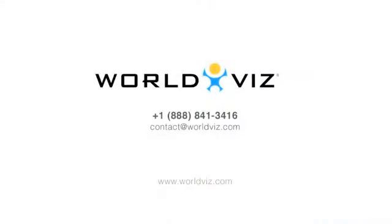Contact WorldViz to learn more about the 3D interaction wall systems and find out how we can meet your individual needs with our interactive 3D turnkey packages.